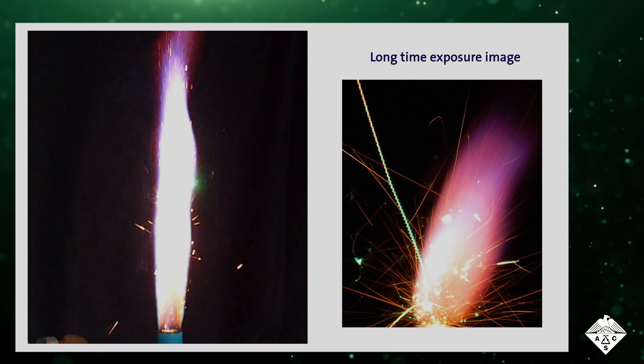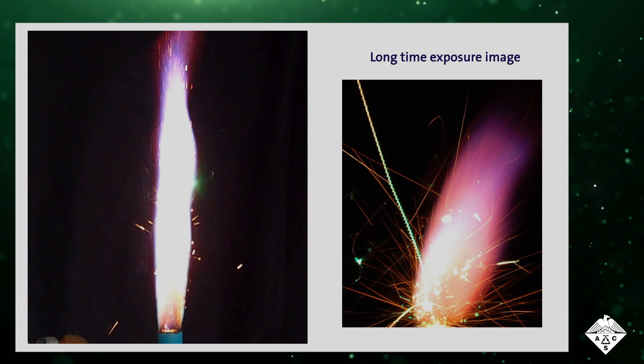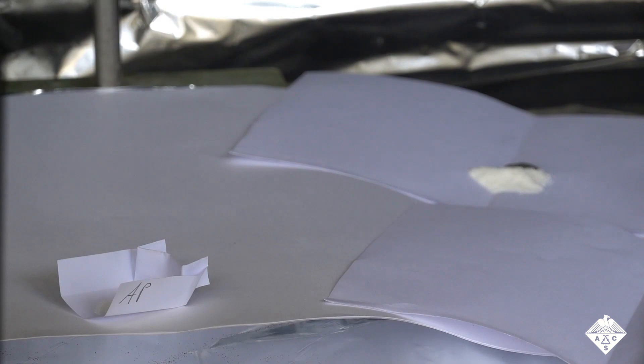Then the researchers mixed the rare-earth metal alloy powders with ammonium perchlorate and nitrocellulose to create smokeless fountains. This one is made with powdered neodymium magnets and creates the most attractive fountain with continuous bursts and branching sparks.